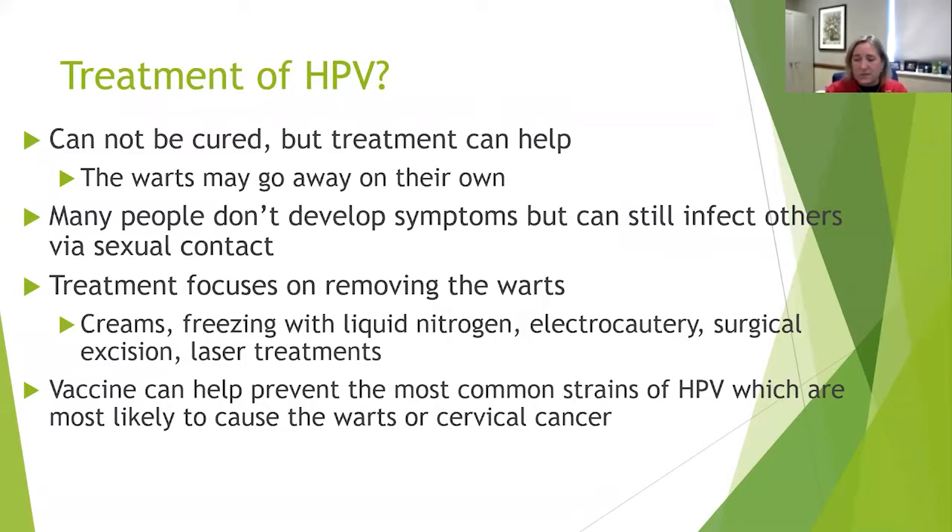How do we treat HPV? We cannot cure it, but treatment can help. Warts may spontaneously go away on their own, and many people don't develop symptoms but can still infect others through sexual contact. Treatment focuses on removing those warts — using creams, freezing with liquid nitrogen, electrocautery, surgical removal, or laser treatments. The vaccines we have are very helpful in preventing the most common strains, HPV 16 and 18.